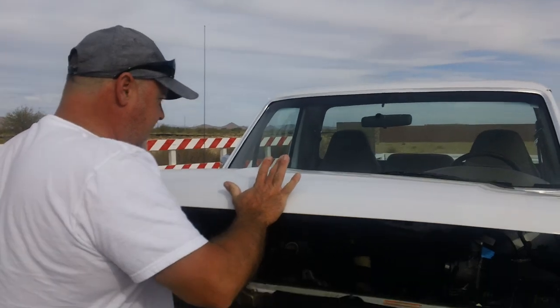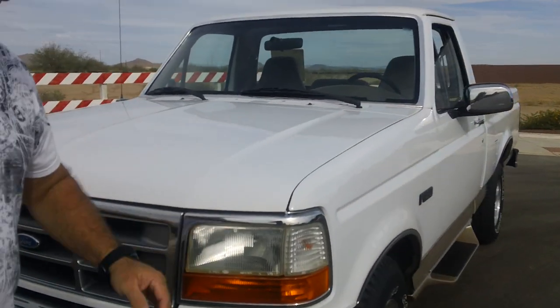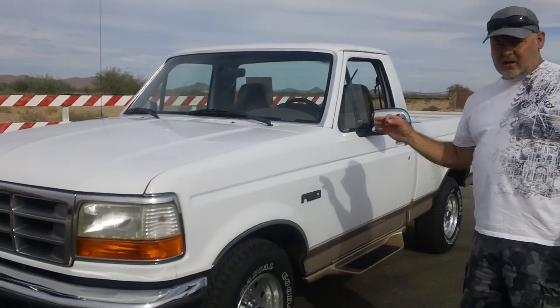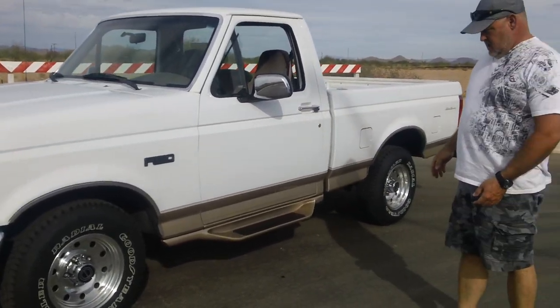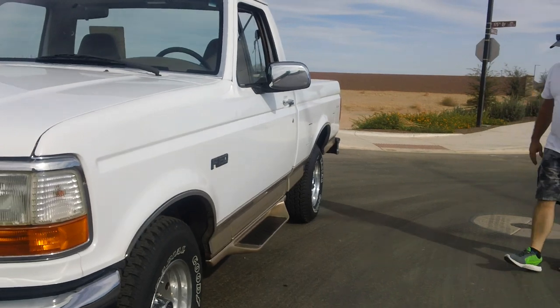The oil change is good for another 2,500 miles. This is an exceptionally nice truck. The windshield had a few little pits in it — it was the original windshield. I did have it changed out because I wanted this truck to be absolutely perfect, and so this one is.